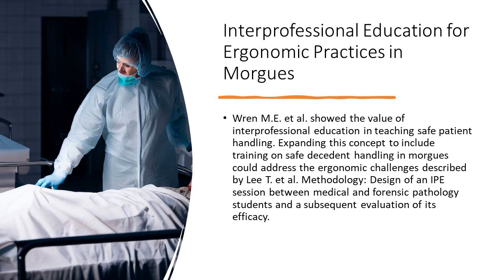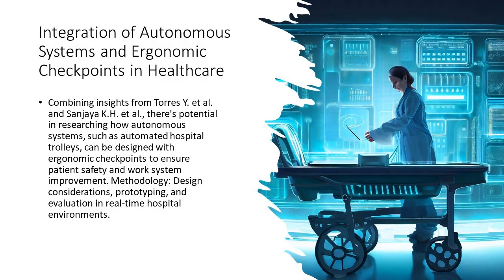2. Bringing morgue safety to the forefront. You've heard of safe patient handling, but what about handling those who have passed away? Interprofessional education could bridge the gap, ensuring that forensic pathologists are equipped with ergonomic practices tailored for morgues.